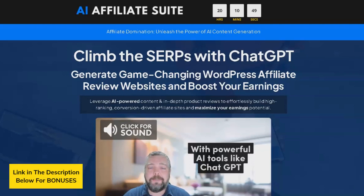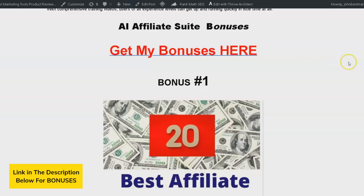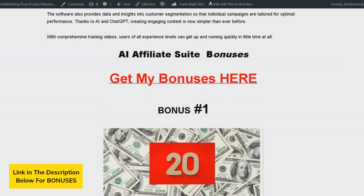Before we delve deeper into the AI Affiliate Suite review, don't forget to check out the 5 exclusive bonuses I've prepared just for you. These bonuses, which are premium and cannot be found anywhere else, are available through the link provided in the description. All of these bonuses will be completely free of charge when you purchase AI Affiliate Suite through any of the buttons on my bonus page.